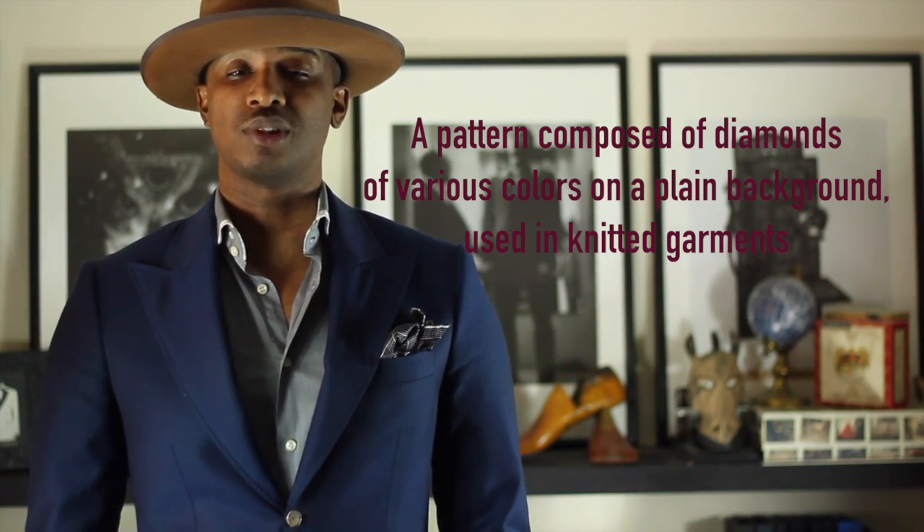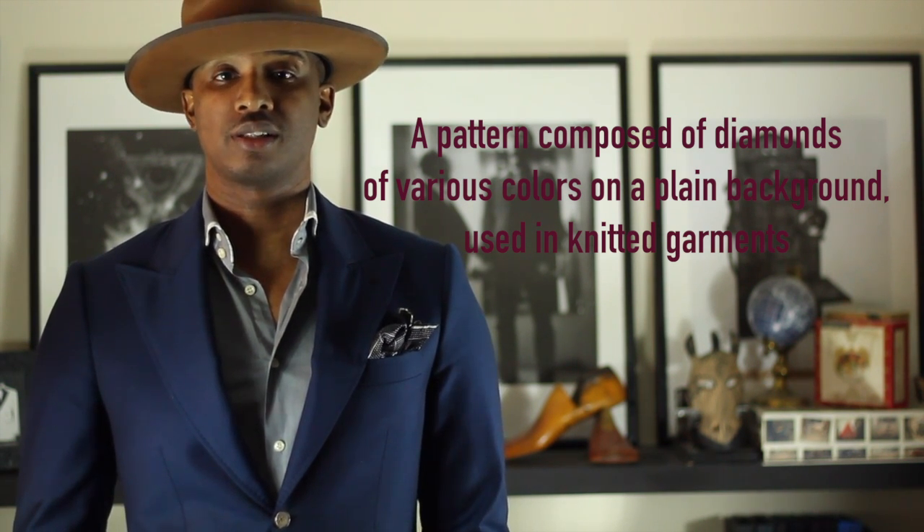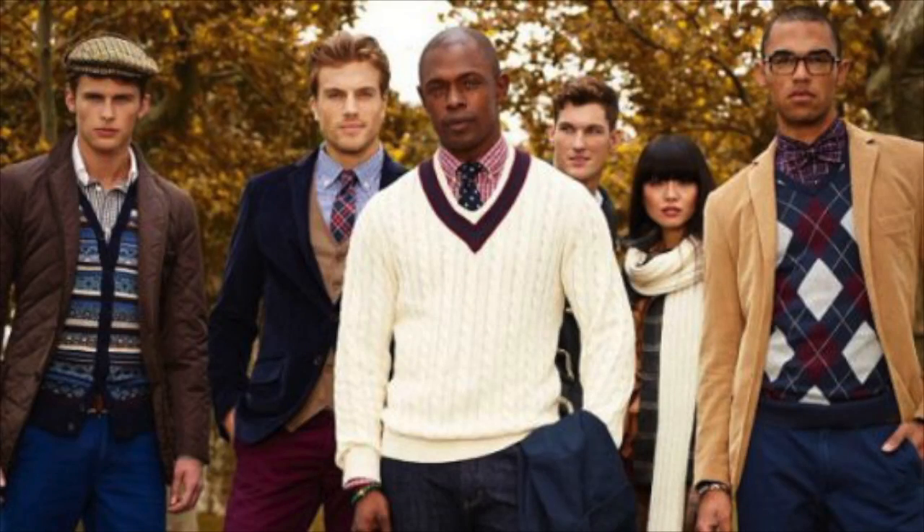Now it used to be in England that it was handmade by artisans, but of course now it's machine made. You can generally find the patterns on sweaters or socks, and it is associated more with the prep culture and will give you a little bit of a preppy, kind of leave it to beaver, classic type of motif.